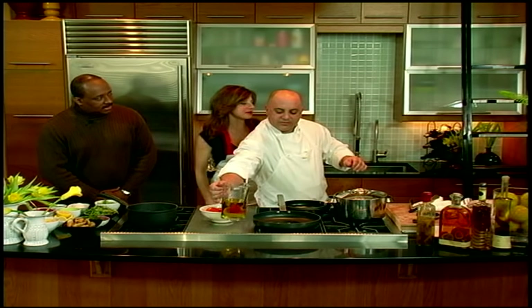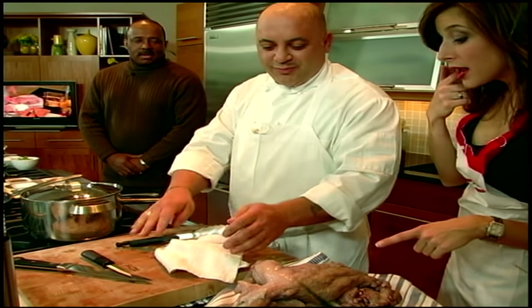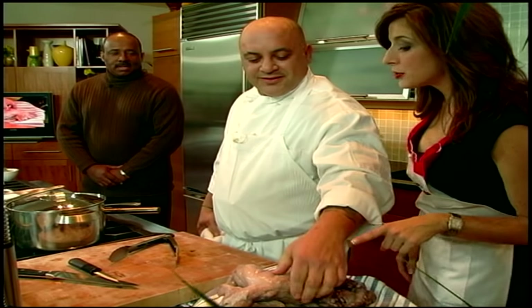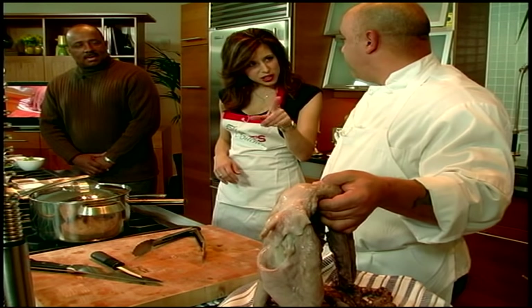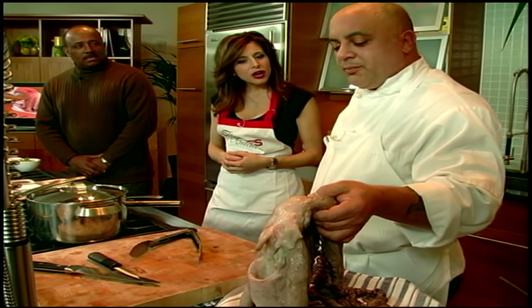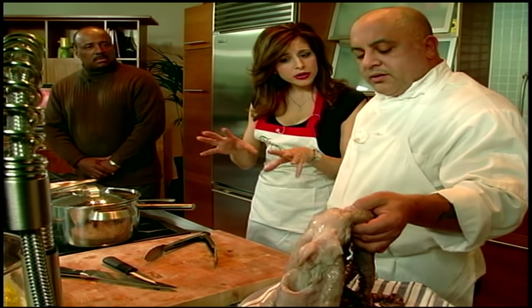A lot of people have eaten octopus in restaurants and it's one of those things they really enjoy, but most people will not cook it at home. You have to be a little adventurous to cook it at home. This is a really high quality frozen product — it's a Spanish octopus. Is that different from the regular? It is very different and it commands a higher price. The majority of octopus you eat at restaurants is either Chinese or Filipino — it's not bad, it's just lower quality.